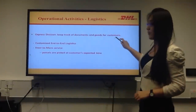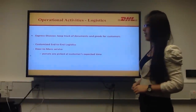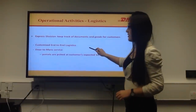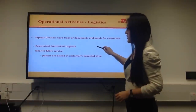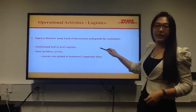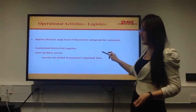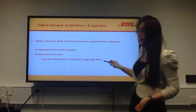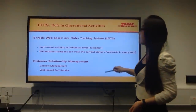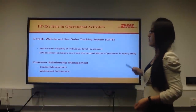For DHL Express Division, logistics is about how to keep track of documents and goods for customers. DHL designs strategic customized end-to-end logistics services, covering the whole day-run process, to ensure that the parcels and their corresponding information reach their client accurately and efficiently. They also provide talk-to-more services to make sure the parcels are picked up at customers' expected time. An information system has played an increasingly important role in DHL's logistics.